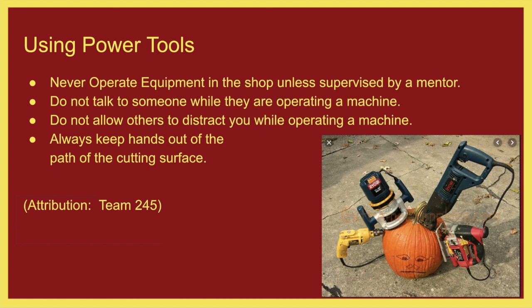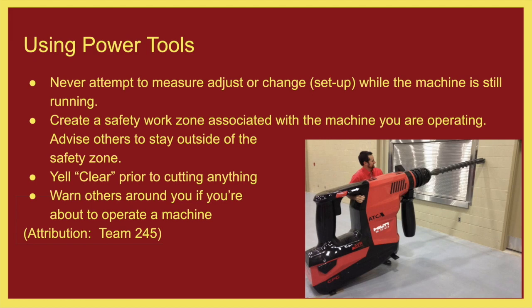Keep hands out of the path of cutting surfaces — this is especially important with our new CNC table router. It's easy to want to vacuum while it is cutting and clean things up as you go, but talk to a mentor about what you can do. Generally, we will not have our hands over that table while it is going. Never attempt to measure or adjust while the machine is running. For example, if you need to adjust where the drill press is drilling, turn it off first, adjust the clamp, then start the drill press again. We don't want your hands accidentally caught in the drill press while you are adjusting.